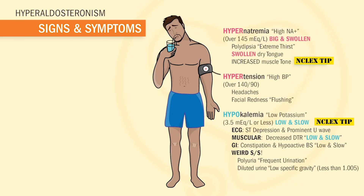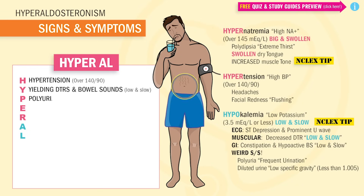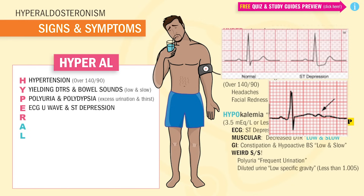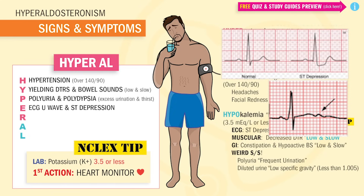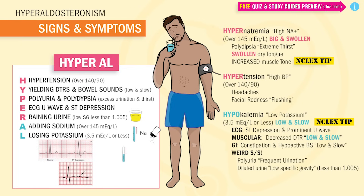To help you remember this for your next test or the NCLEX, use the acronym HYPER-AL. H for hypertension — blood pressure over 140 over 90. Y is for yielding, or slow DTRs and bowel sounds. P is for polyuria and polydipsia — excessive urination and thirst. E is for ECG, which will show U waves and ST depression from low potassium of less than 3.5. The first action is to always put this patient on a cardiac monitor. R is for raining urine — a low specific gravity of 1.005. A is for adding sodium — a sodium level over 145. And L is for losing potassium — 3.5 or less.